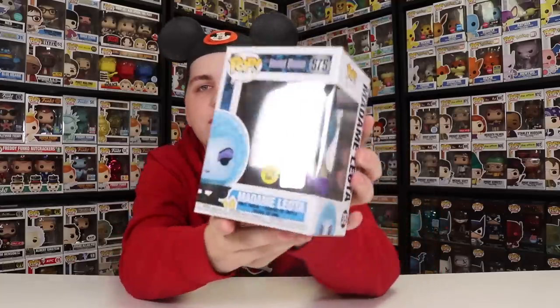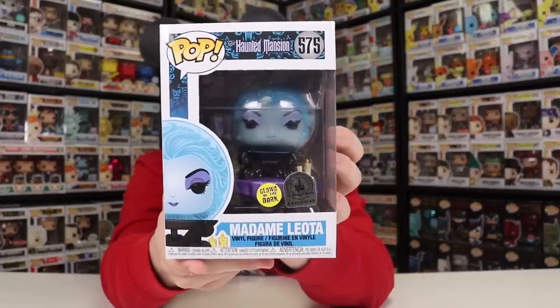This one does look really great, and if you guys are wondering what glows, it's her head inside of the ball. This one actually glows really well, and the reason it glows well is because it's the glow-in-the-dark vinyl, and it's not glow-in-the-dark paint. If you guys are wondering why the glow-in-the-dark vinyl is better, it's because the paint is put on top of the normal vinyl, and it's kind of streaky.